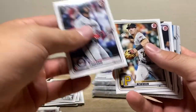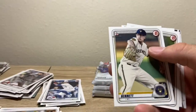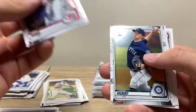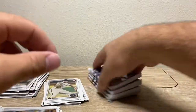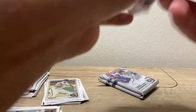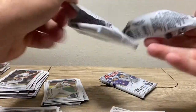Eddie Rosario, Bo Bichette first Bow card, JJ Bleday top 100 prospects, Nick Bennett. Reese McGuire, Logan Gilbert — he's really good. Three, four packs left — let's just open them all up and do one big opening to finish it off.